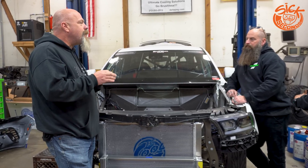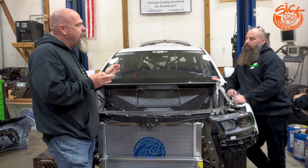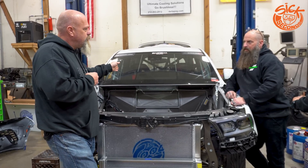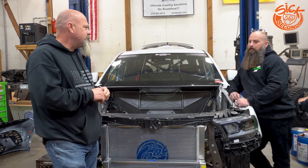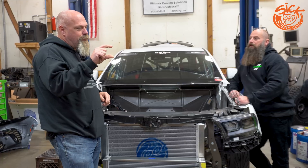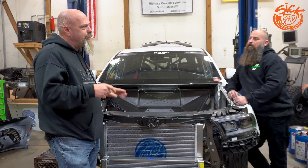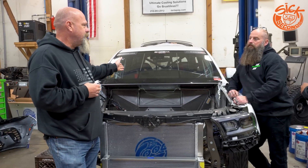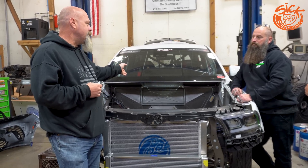Based on math calculations, at 2,000 RPM right now with the gear vendor overdrive and a 35-inch tire, the overdrive gives you a .78 ratio, which runs you at 66 miles an hour roughly. Now if we go to a 3.0 gear, that's now 86 miles an hour.